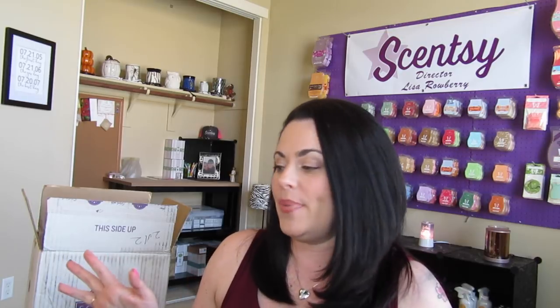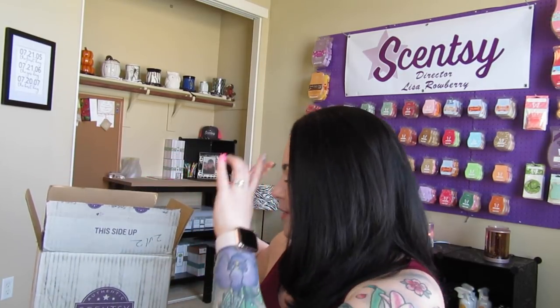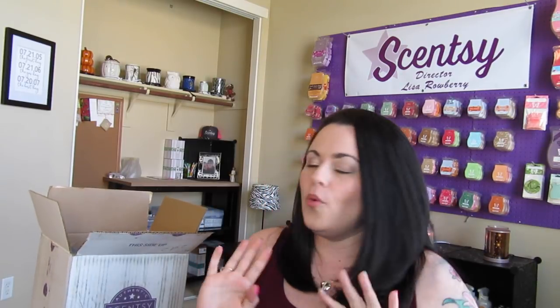I did have to rip into one of the boxes because I needed to deliver some bars already, but I do have quite a bit still to share. There are two actual boxes. We're going to start with box two of two first. Since there are a lot of items in here that are not for me but for customers and friends, any warmers that are not my personal warmers I will not be opening. But feel free to go to my Instagram and Facebook — when they open their warmers and share pictures with me, I ask if it's okay to share those on my social media.